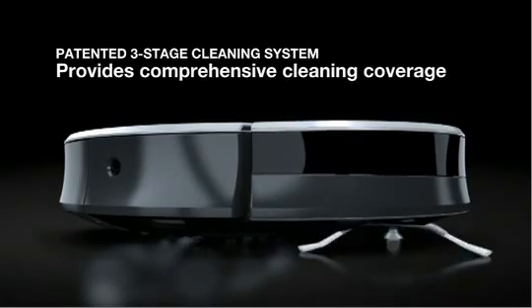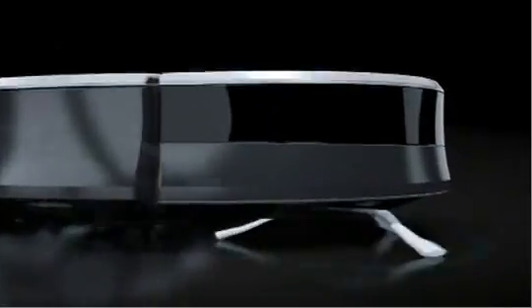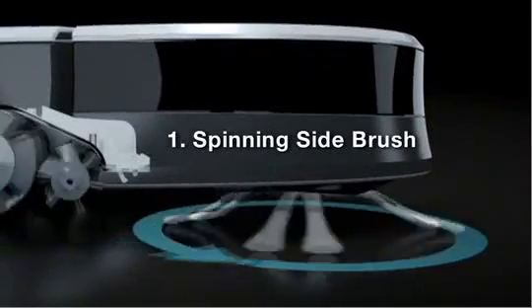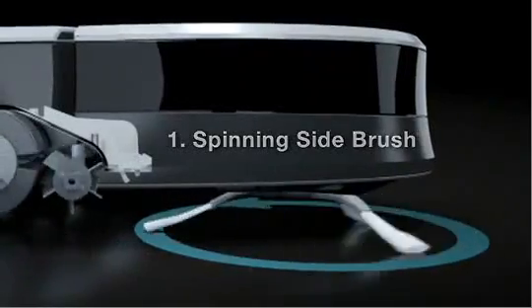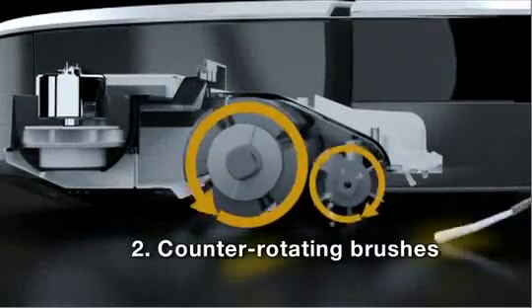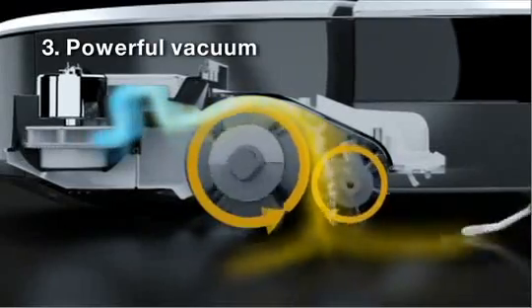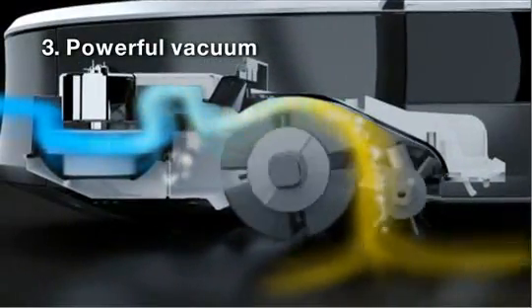Roomba's patented three-stage cleaning system provides comprehensive cleaning coverage. First, the spinning side brush cleans along wall edges. Next, two counter-rotating brushes scoop up dirt, hair and debris. Finally, a powerful vacuum pulls it all into the bin, where the filter traps dust and other fine particles.